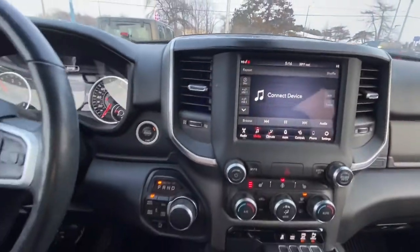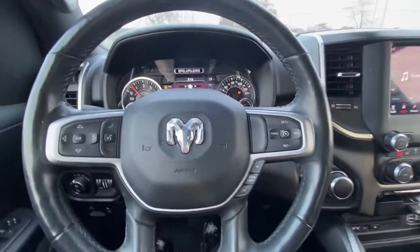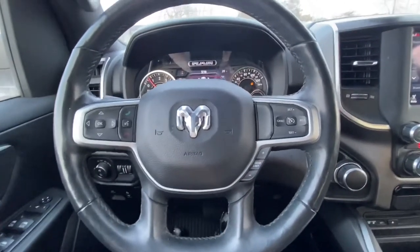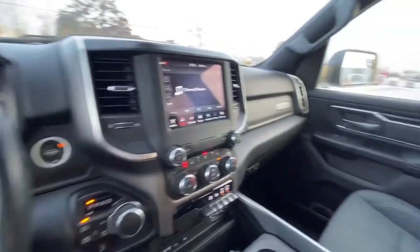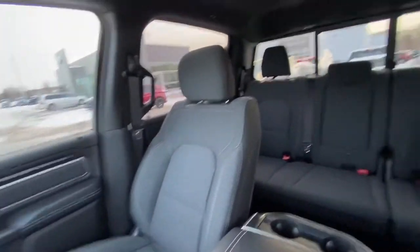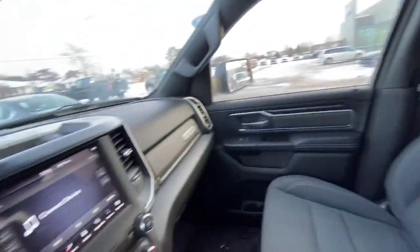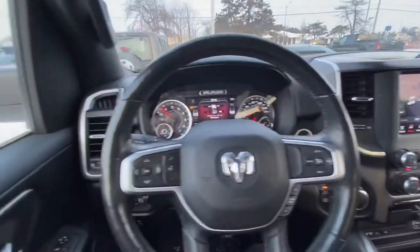So this is inside of the 2019 Ram 1500 Longhorn. I hope you enjoyed the video. Please, if you have any questions, let me know. I look forward to meeting you — thank you so much.